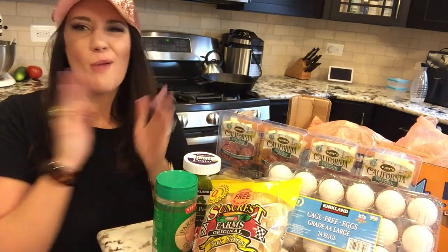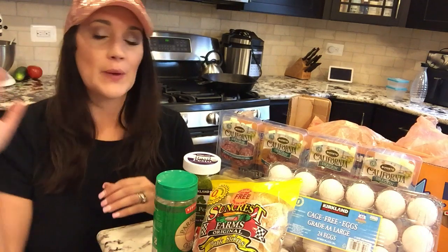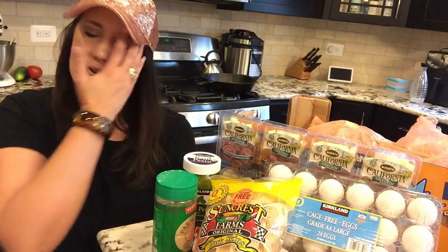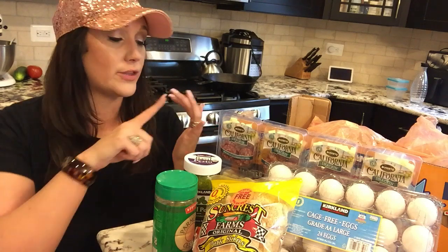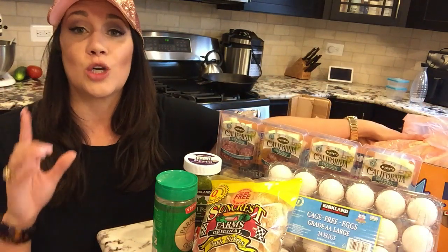I am back from my Costco keto shopping haul. Got all my keto foods and keto goodies — I'm really excited to show you, even though I almost got kicked out. Make sure you sign up and get the email in the description link below with the keto shopping list, keto meals, and keto recipes. The first thing we're going to do is my keto chicken nuggets or keto chicken fingers.